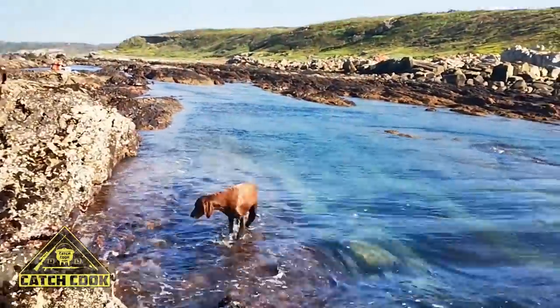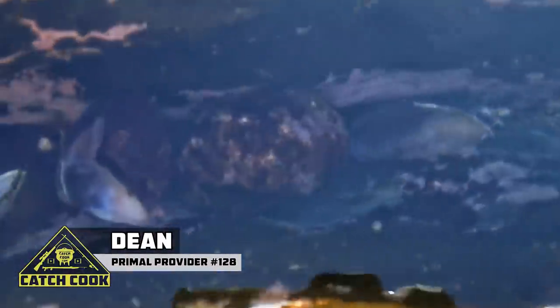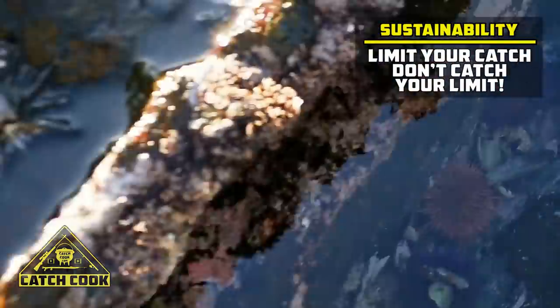Fishing has been a bit slow so we're going to have a look for some ollie croc. They're normally in these little cracks and crevices here. There's one there. There's another one over there. Gotta watch out for the sea urchins.